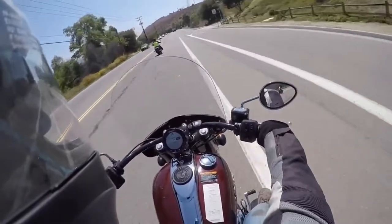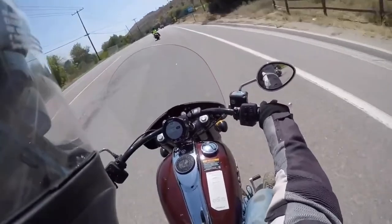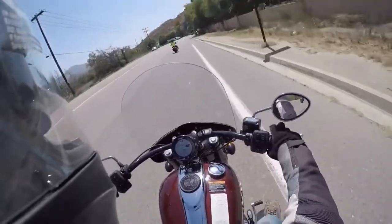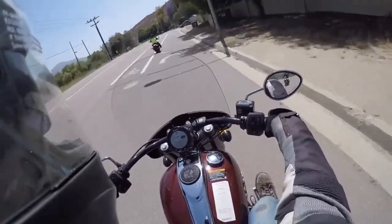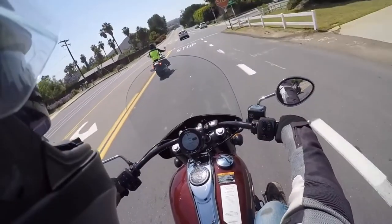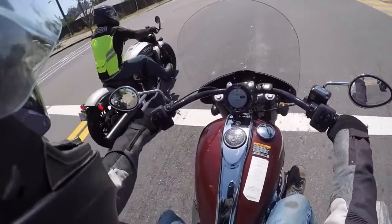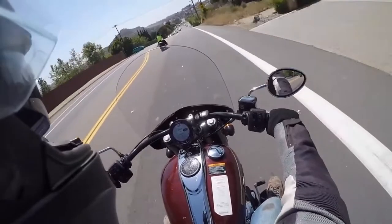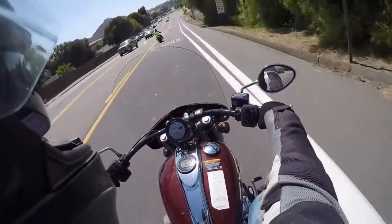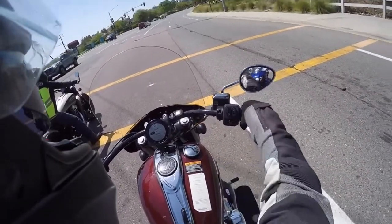Up to and well above the posted speed limit on any of the roads, it's fine. I could definitely see enjoying this bike if one happened to land under my Christmas tree. Around town, first through third is all you need. Once you get it in third gear until you're stopped, it's probably great. Should we see what tour mode is about? There we go, we're in tour mode.